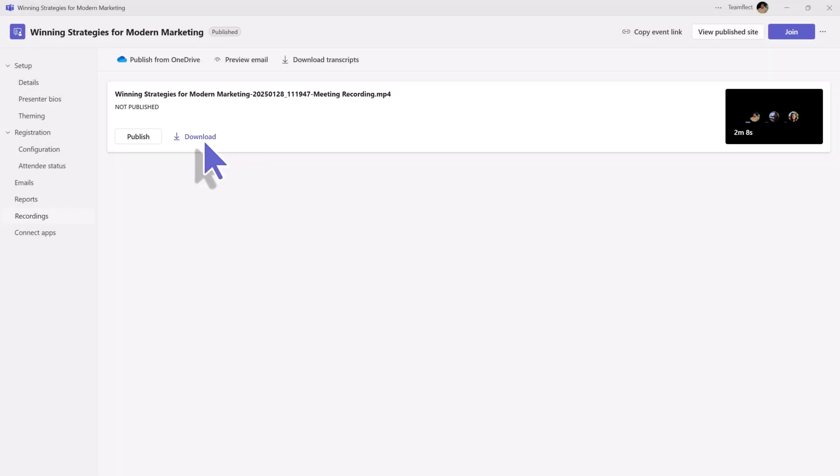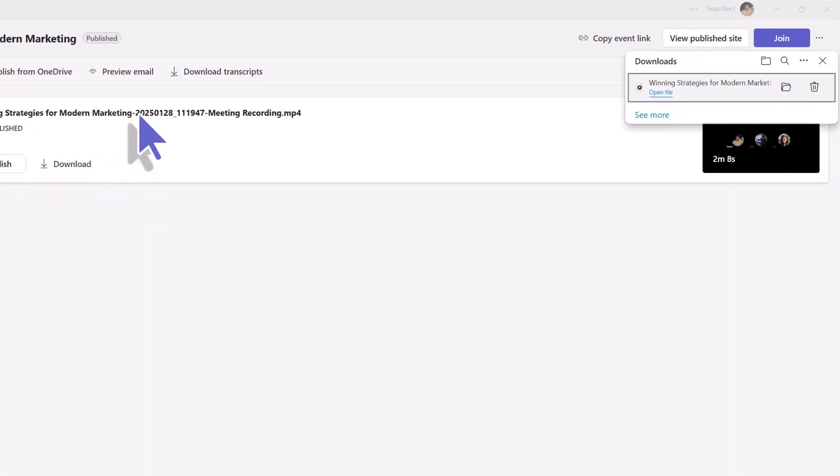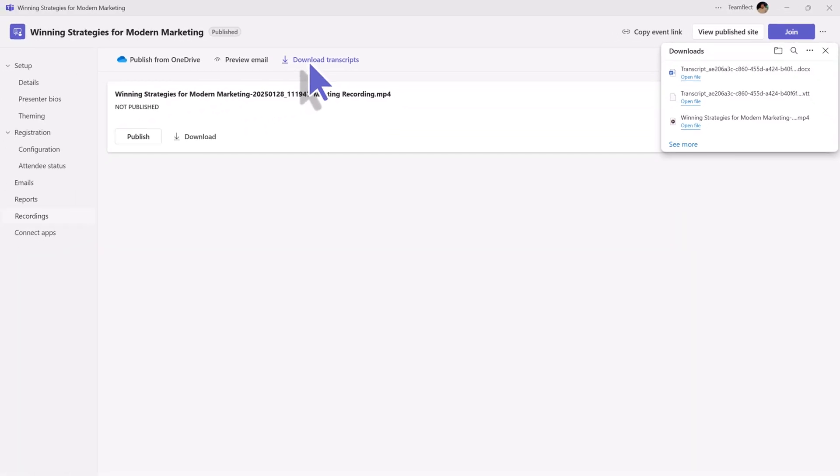This is super useful for team leaders, HR professionals, and project managers who need to reference past discussions. Instead of taking detailed notes during a meeting, you can focus on the conversation and download the full transcript afterwards.